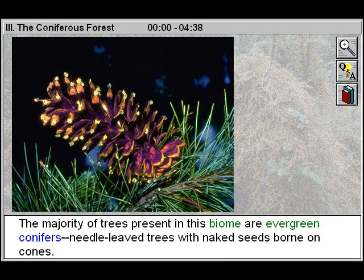The majority of trees present in this biome are evergreen conifers — needle-leaved trees with naked seeds born on cones.